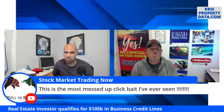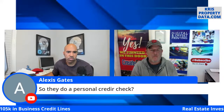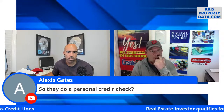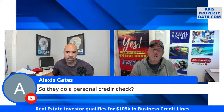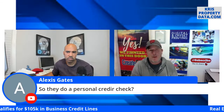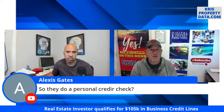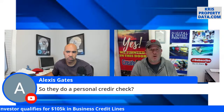Alexis asks: so they do a personal credit check? Yes — that's all they do. Once they pull your credit, they will respond usually within a day. From my experience it was about a day later I received the email introduction from my point of contact — the associate assigned to my account — and we pulled credit right over the phone.